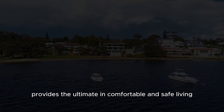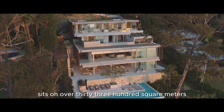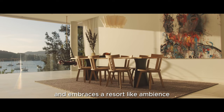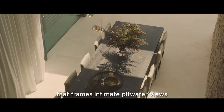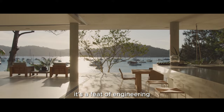This massive waterfront mansion located on Pittwater sold for over $20 million. Located in Newport, a luxury suburb on Sydney's northern beaches, this massive five-bedroom, six-bathroom home sits on over 3,300 square metres of picturesque waterfront land. Step into the realm of architectural magnificence, a creation by acclaimed architect Koichi Takada that transcends the ordinary and embraces a resort-like ambience. Perched on a premier 3,300 square metre double waterfront block on Newport's exclusive Wentworth Estate, this four-storey concrete and glass marvel is not just a residence — it's a feat of engineering. No wonder it proudly holds the title as the 2018 Master Builder Home of the Year.